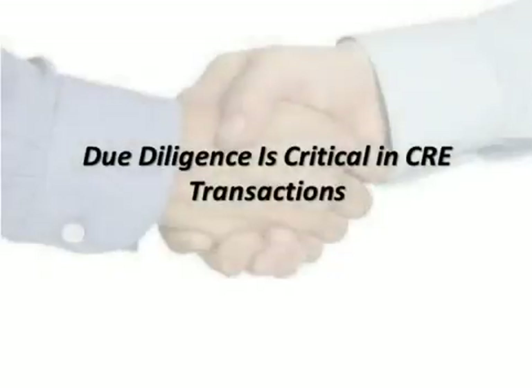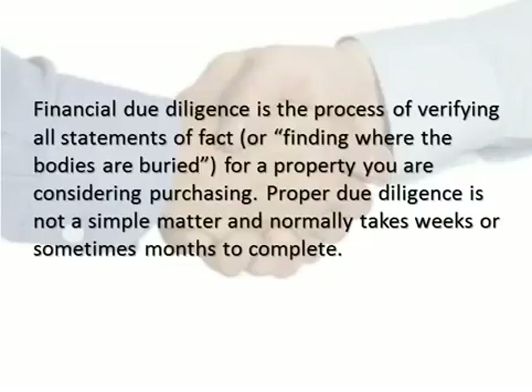Financial due diligence is the process of verifying all statements of fact, or finding where the bodies are buried, for a property you are considering purchasing. Proper due diligence is not a simple matter and normally takes weeks or sometimes months to complete.